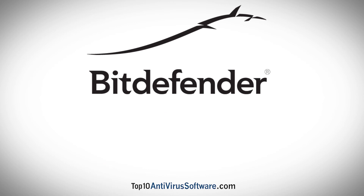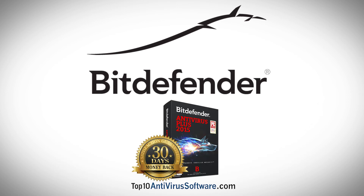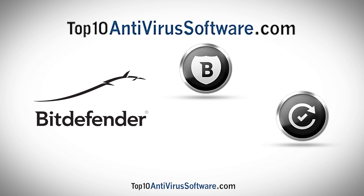Bitdefender provides all of this protection for up to three computers at a very reasonable price. All software packages come with a 30-day money-back guarantee with no questions asked. Bitdefender offers top-of-the-line real-time virus protection and file detection, with very efficient performance at a very competitive price, making it a great choice for anyone looking for virus protection.